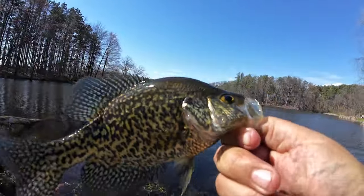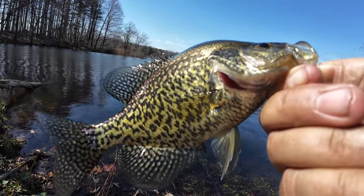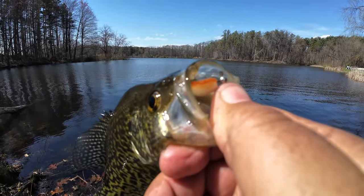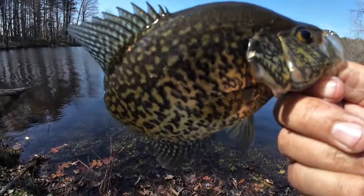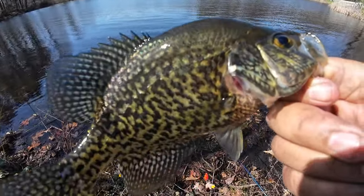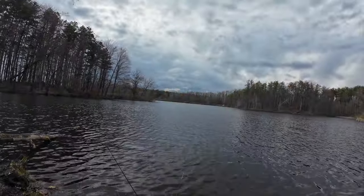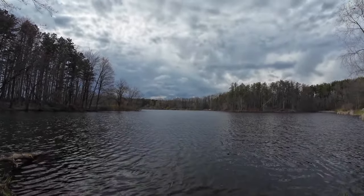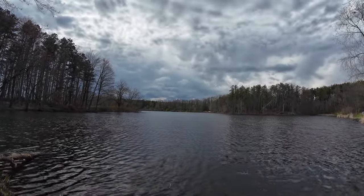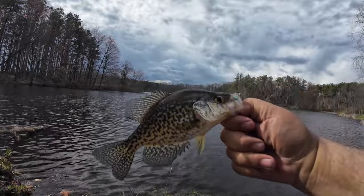It has slowed, but they're still there — you just got to figure out what they're going to hit. That's a pretty fish and he hit the dreamsicle in the minner. As you can see, things are changing quickly up here — look at that sky, that's crazy. Last fish of the day right there, I am going to go home and edit.